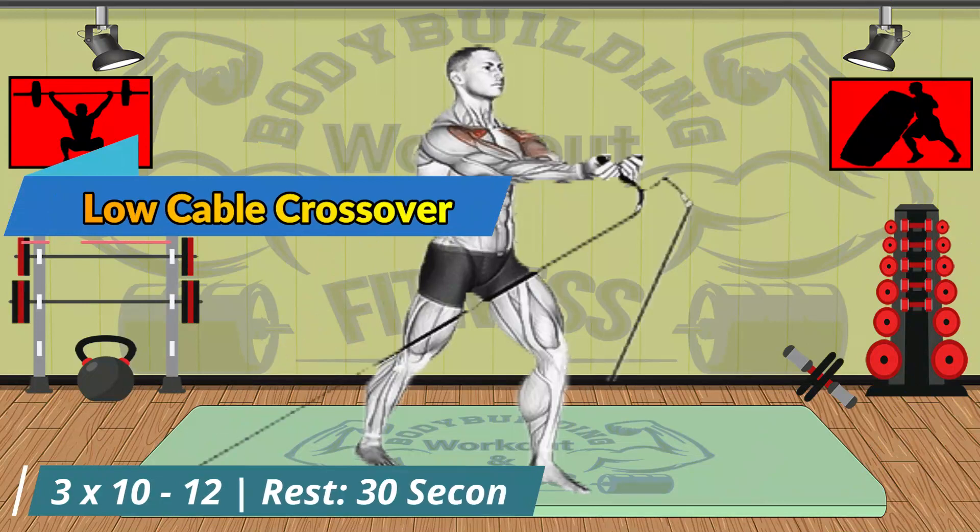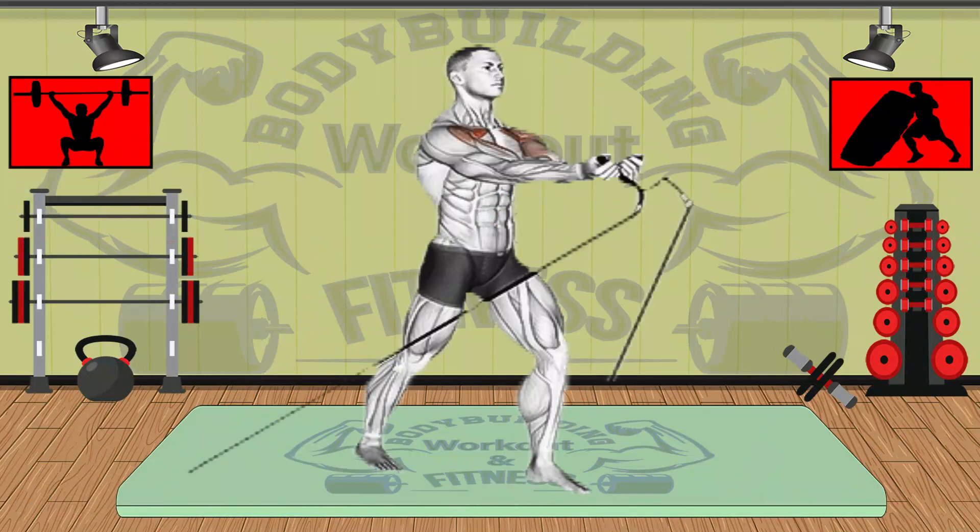The low cable crossover is an isolation movement that uses a cable stack to target the upper portion of the pectoral muscles. It is common in upper body and chest-focused muscle building workouts, often in combination with presses or flies from other angles to target all portions of the chest.